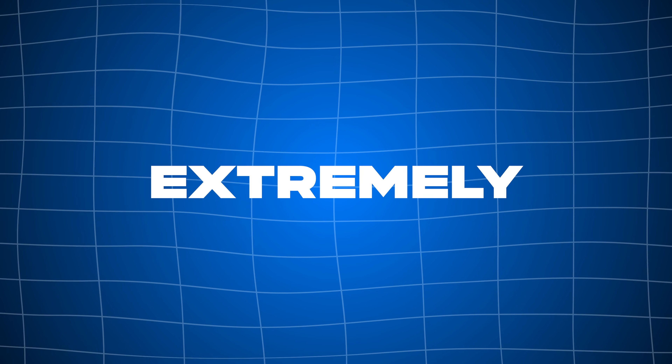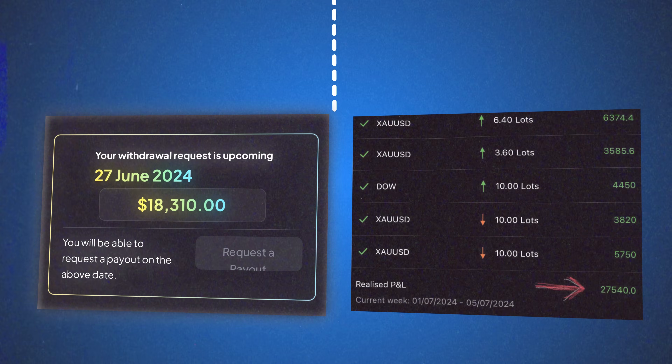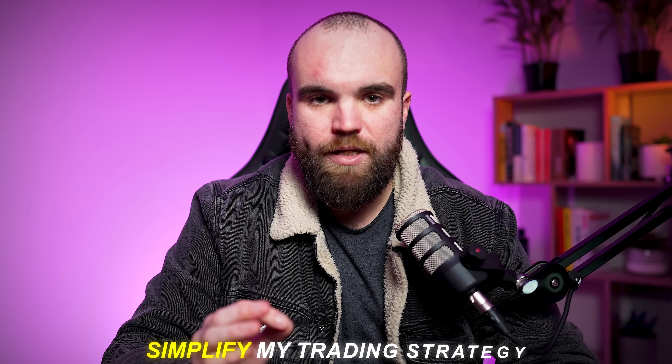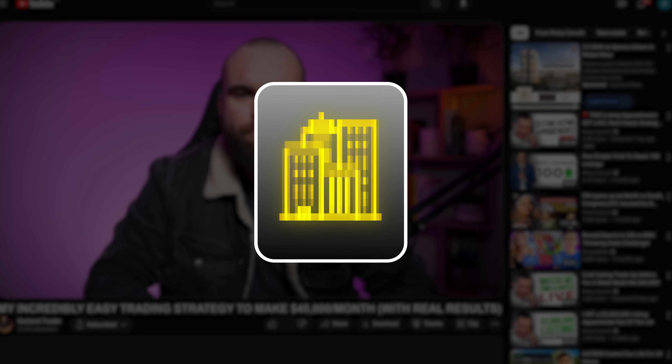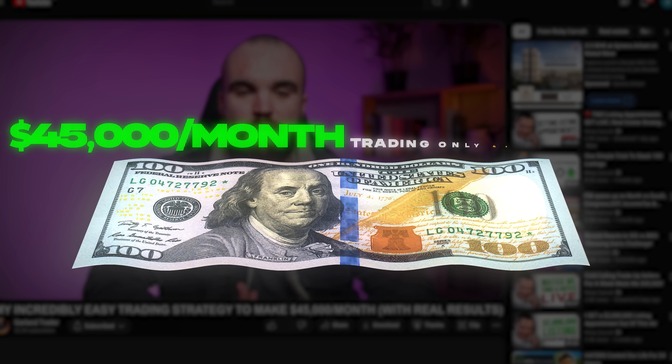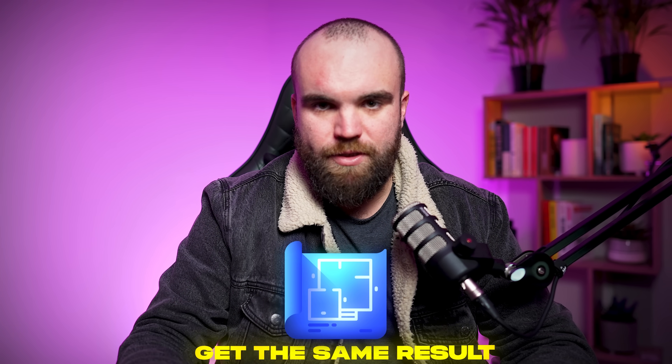Over the last seven months, I've gone from just being profitable — which I'm extremely grateful for — to absolutely rinsing prop firms with over $45,000 in one month, all because I moved away from ICT concepts and started to drastically simplify my trading strategy. In this video, I'm going to show you the exact strategy I use to make $45,000 per month, trading only 45 minutes a day, so that you can copy my exact blueprint and get the same results.